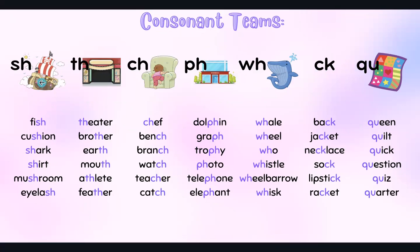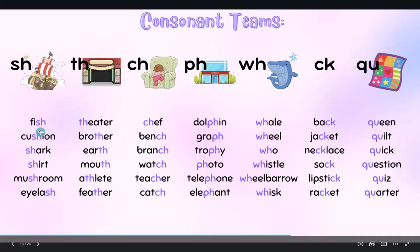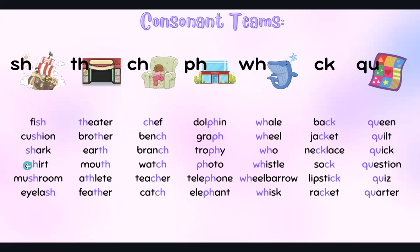So we've got the SH sound — fish, cushion, shark, shirt, mushroom, eyelash.